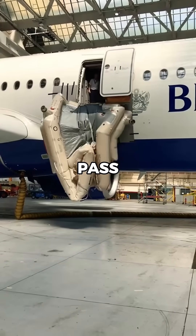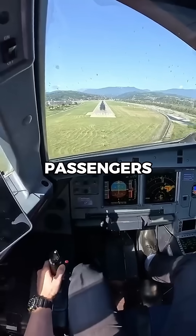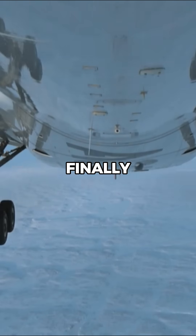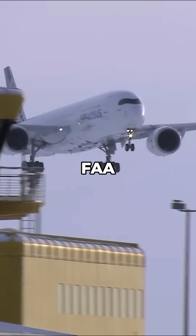The aircraft must also pass evacuation drills, proving all passengers can exit in 90 seconds with half the exits blocked. Finally, aviation authorities like the FAA and EASA must certify the aircraft before it enters service.